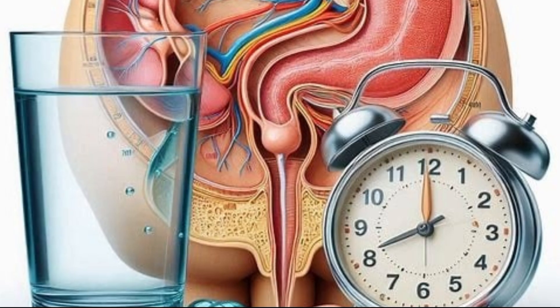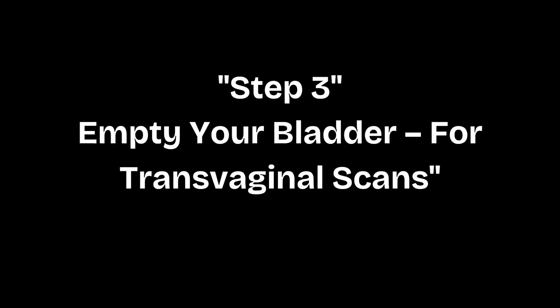There are two types of pelvic ultrasounds: transabdominal and transvaginal. Ask your doctor which one you're scheduled for so you can prepare accordingly.